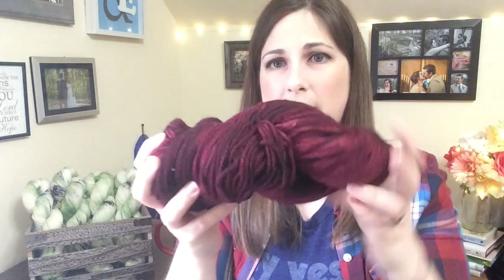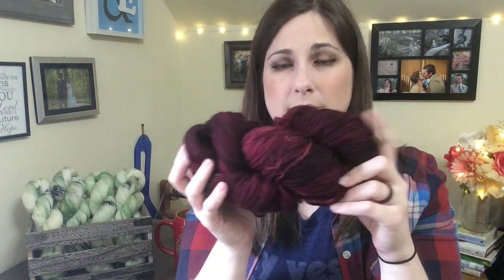This is yarn that I dyed — I've got one more hank left. It's this really beautiful burgundy red color. I'm using HiyaHiya Sharps for that, and I think that's all I have to say about my Lucinda sweater.